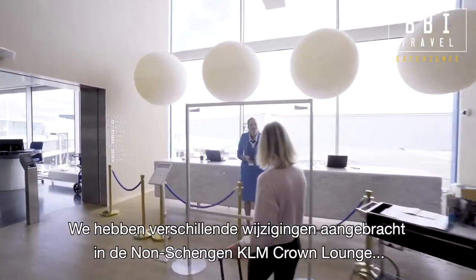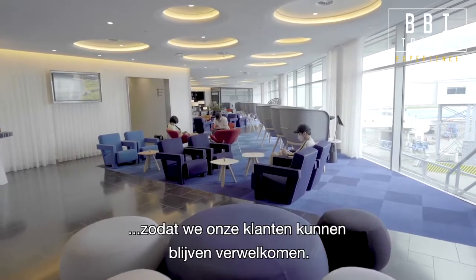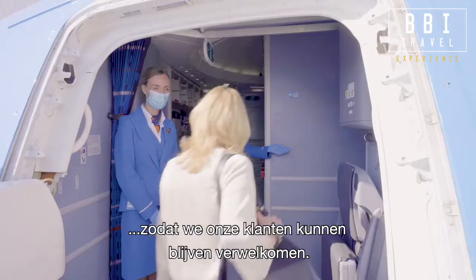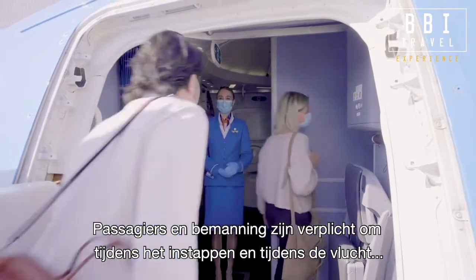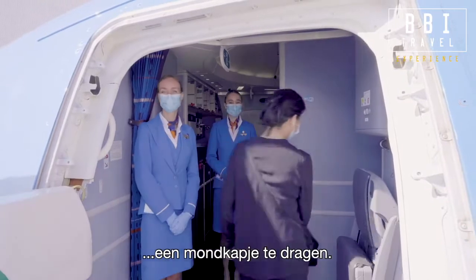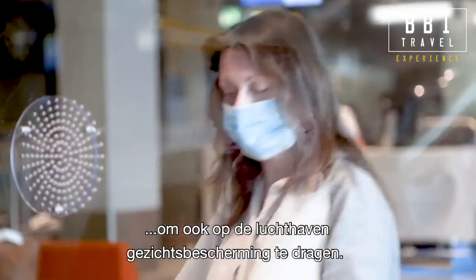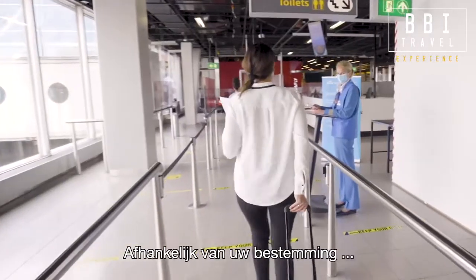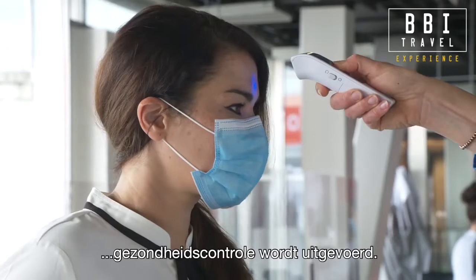We have made several changes in the non-Schengen KLM Crown Lounge so we can continue to welcome customers. We require all passengers and staff to wear a face mask during boarding and throughout the flight. We strongly recommend always wearing one at the airport too. Depending on your destination, we may do a quick passenger health check before departure.